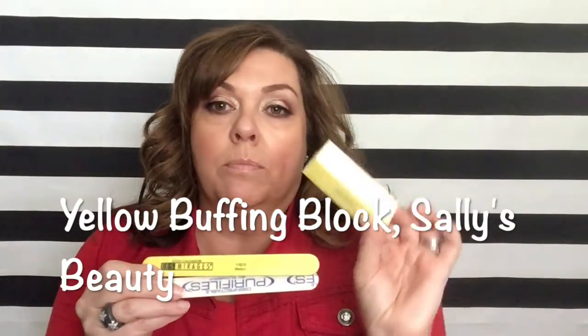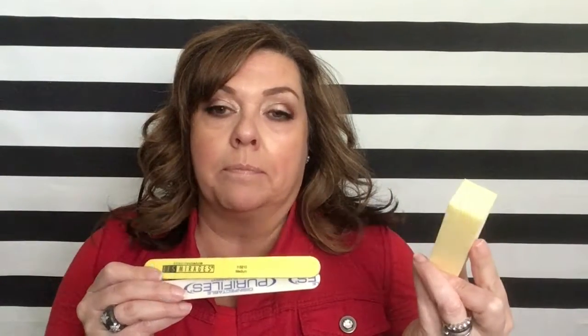Even though you are only using these for yourself, you need to make sure that you are washing them after use. If you do have some kind of fungus going on with one of your nails, you want to be sure that you don't transfer anything. It's always good to take care of your products — wash these files, your steel nail cutters, and give your buffing block a rinse as well.